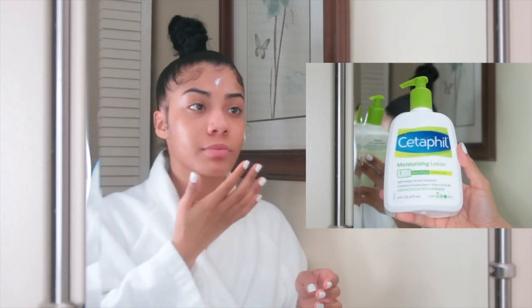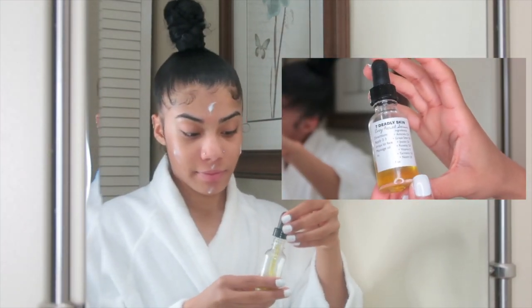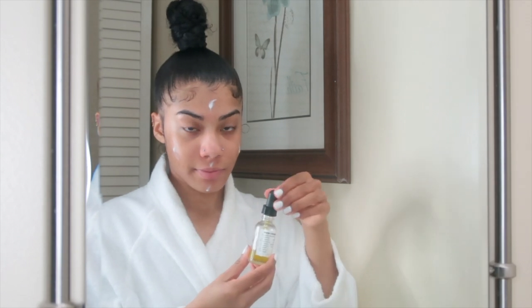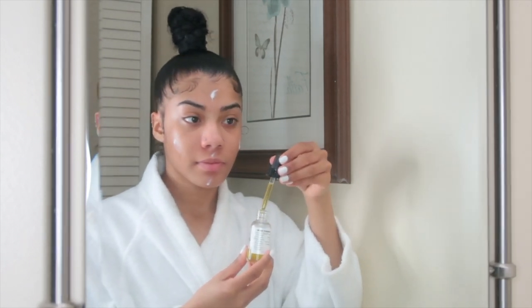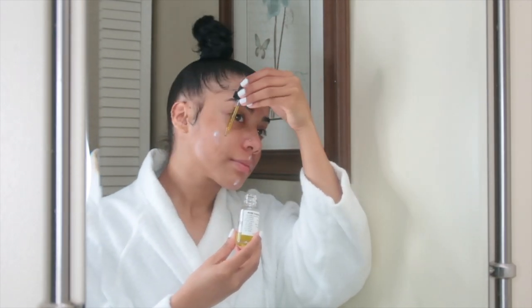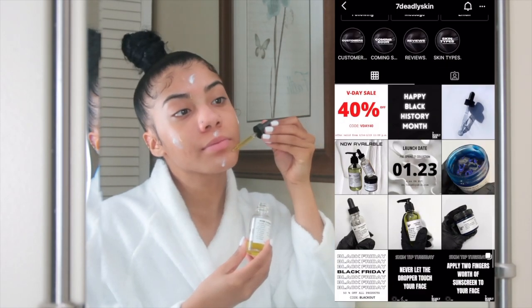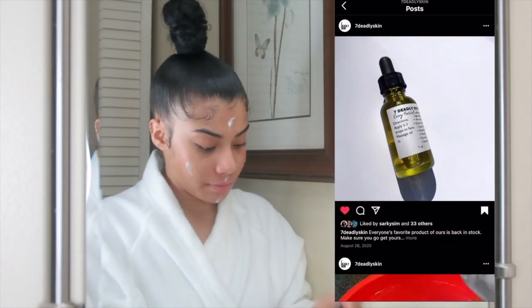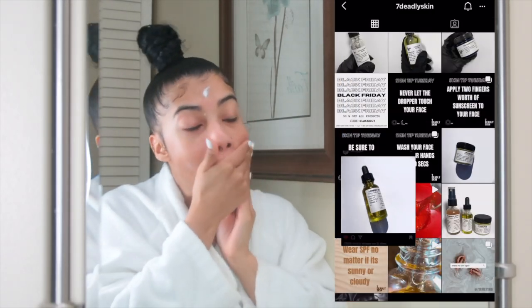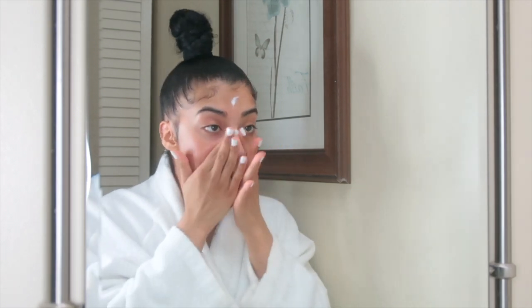To moisturize I use CeraFil for face and body — it's a lightweight lotion that I pair with literally the best oil I've ever used. Everyone always asks how I achieve that natural glow and this plays a huge factor in keeping my skin hydrated throughout the day. Seven Daily Skin is a Black-owned homemade vegan skincare line that sells products from cleansers to toners to masks and more. If you end up purchasing from this line, please let them know I sent you.